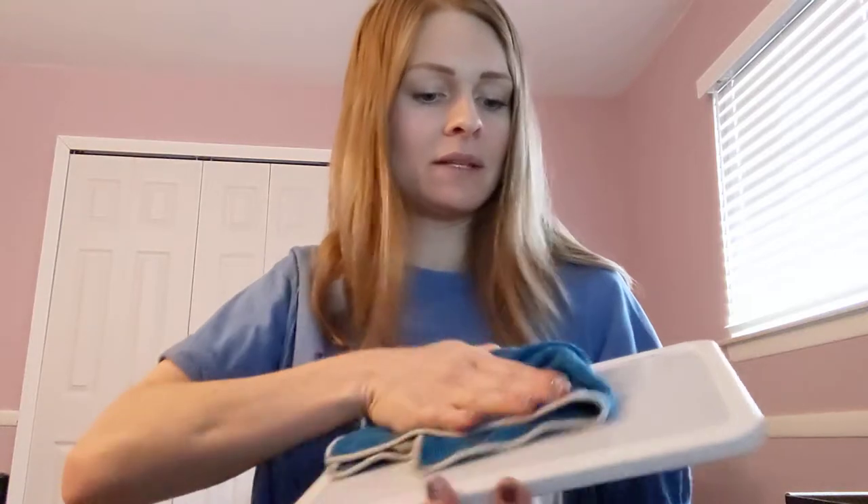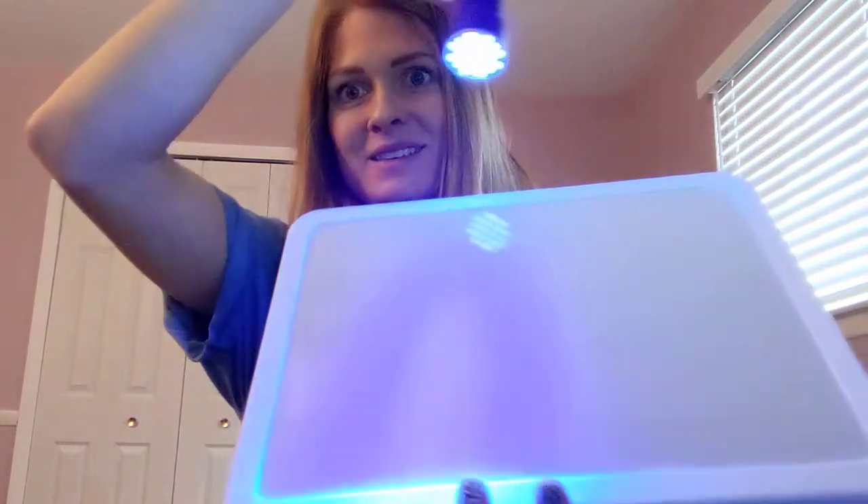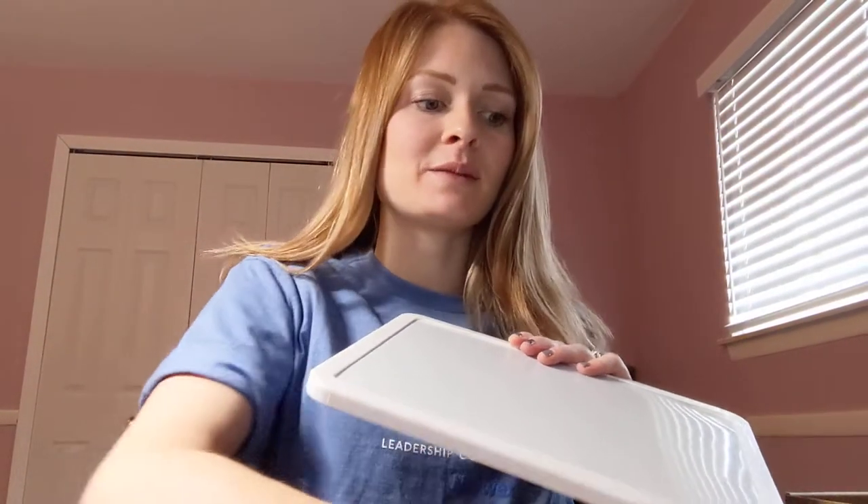I'll wipe with the Enviro Cloth one more time — totally clean. Also, there's going to be a raw chicken demo posted in the party — make sure to watch that if you're at all skeptical about how Norwex works and mechanical cleaning. That video blew me away and really convinced me to make the switch four years ago.